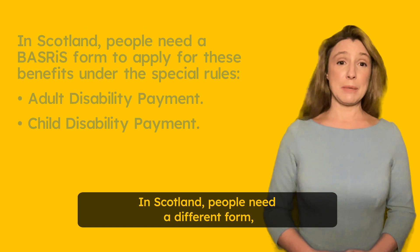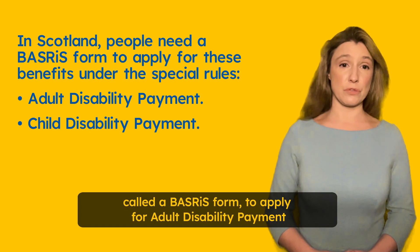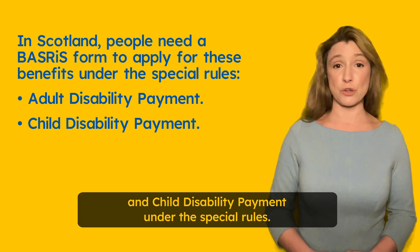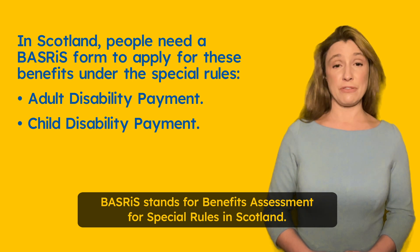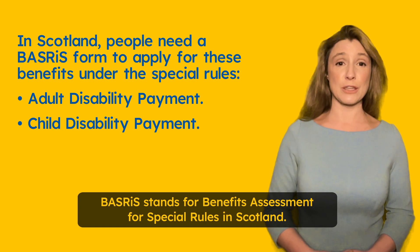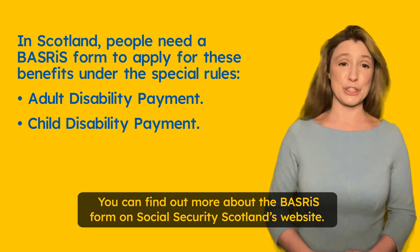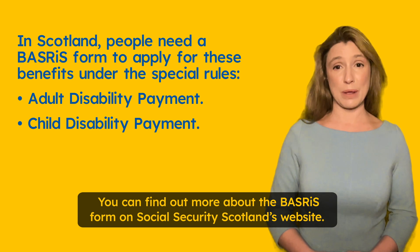In Scotland, people need a different form called a BASRIS form to apply for Adult Disability Payment and Child Disability Payment under the special rules. BASRIS stands for Benefits Assessment for Special Rules in Scotland. You can find out more about the BASRIS form on Social Security Scotland's website.